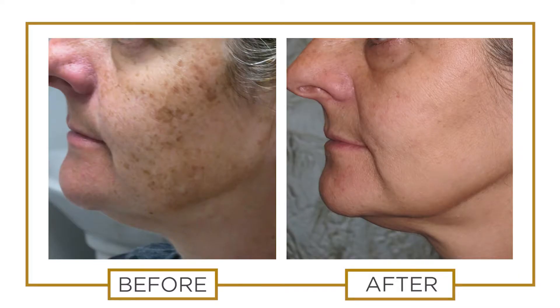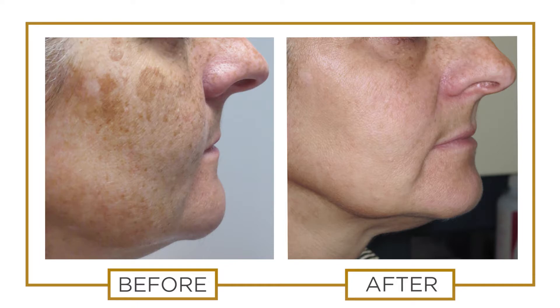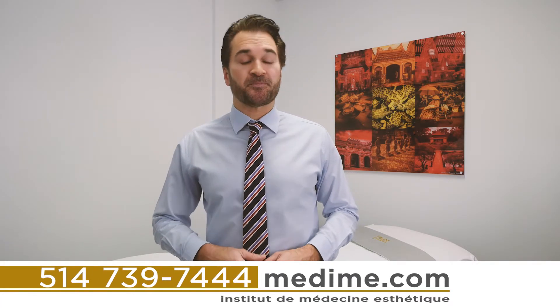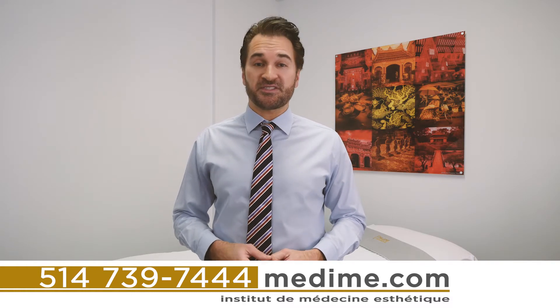Most patients require between two and three sessions to get the best results. Here are a few examples of patients who have received treatments for their face. For more information about IPL photorejuvenation, please call our clinic or visit our website. Thank you and see you next time.